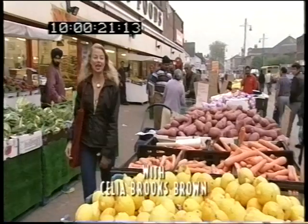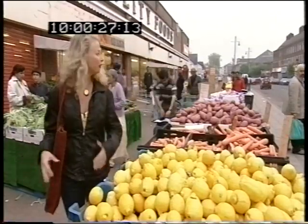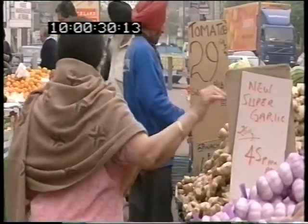Hi, I'm Celia, and today I'm vegging out in Southall, which is such an exciting and vibrant place. Many Asians in London consider it their spiritual home, but you'll find wonderful markets like this all over the UK where there's an ethnic concentration.